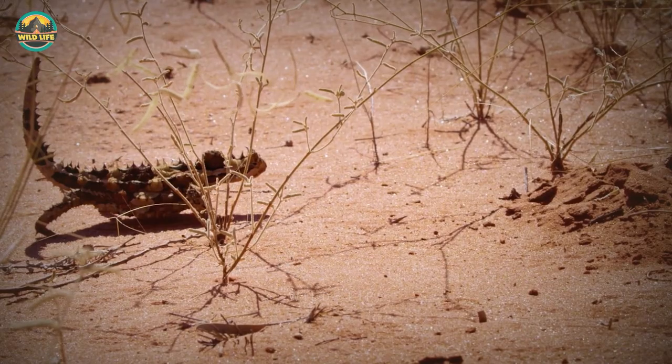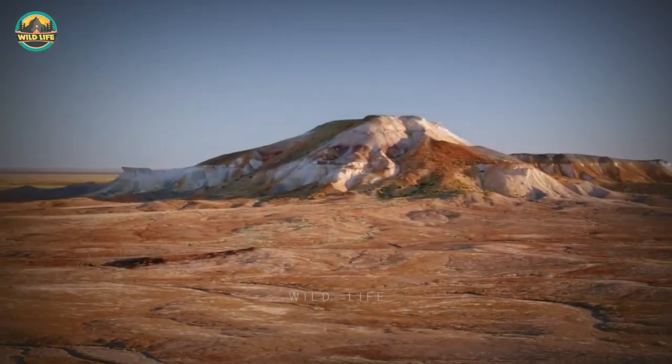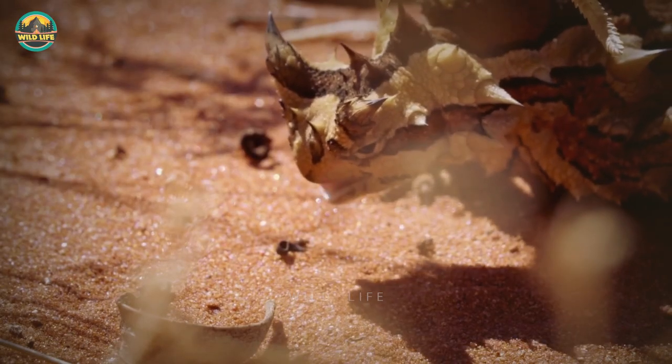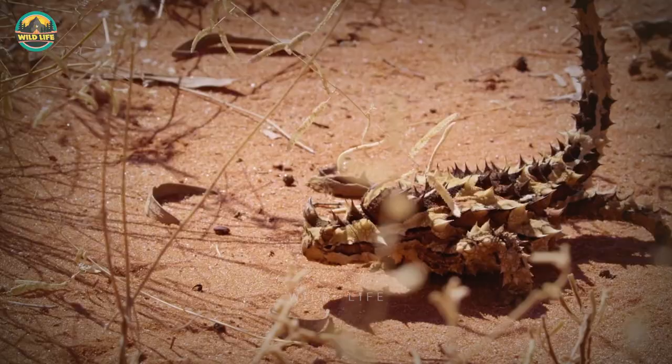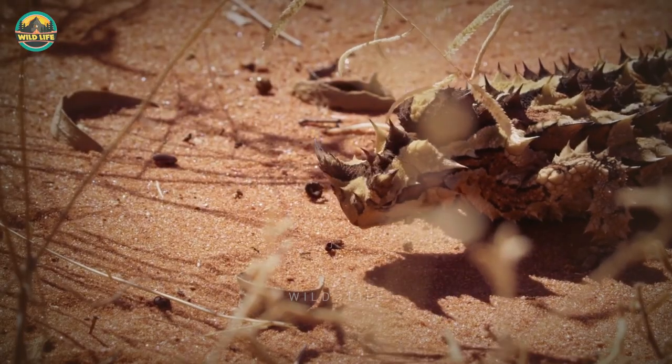Short-horned lizard populations have been declining across the range in recent decades. The pet trade, habitat destruction, and efforts to remove ants — their basic food — have all contributed to this.